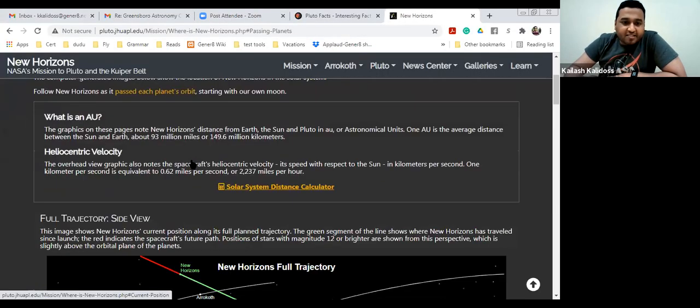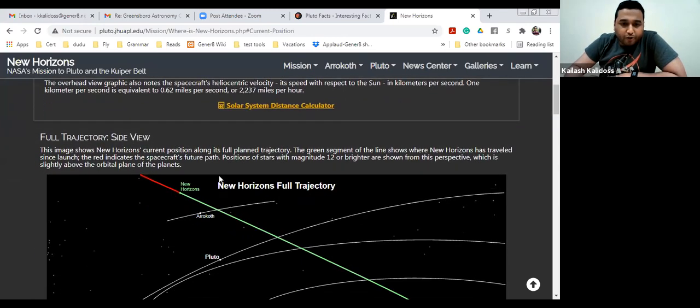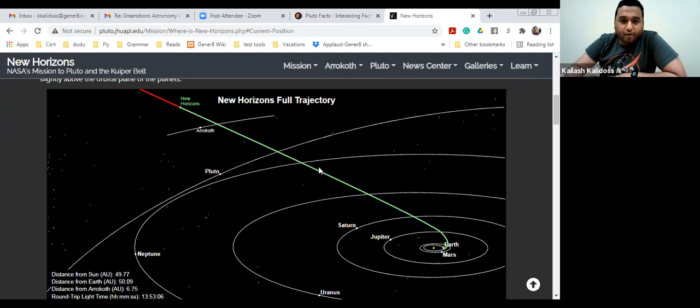New Horizons continues beyond Pluto and tries to explore the rest of the Kuiper Belt. I have an interesting link here — this shows the current position of New Horizons, starting from Earth and going all the way past Pluto into the Kuiper Belt. This is a pretty cool page from the New Horizons site and is updated almost every day. That's one of the reasons I had the link in the presentation rather than just a static picture.